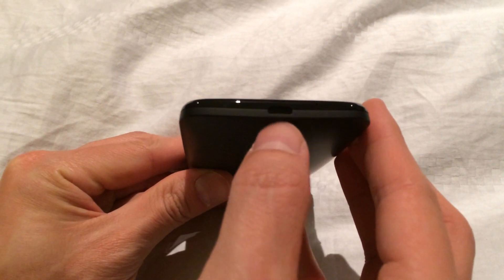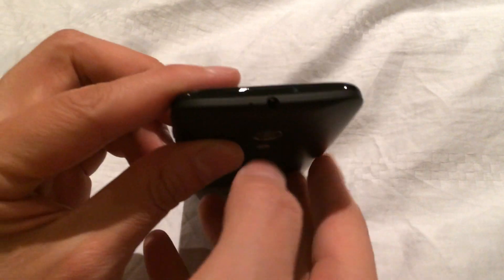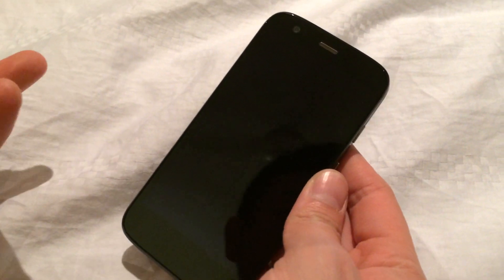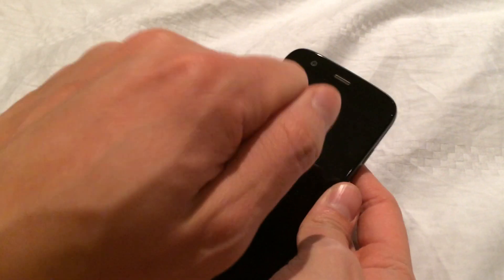Firstly, it's got a USB port right down here at the bottom, if you can see it. And then over here you've got your headphone jack. At the back, it's got a 5 megapixel camera. It's got a quad-core processor for 700 bucks — that's not bad at all. And of course, Gorilla Glass Display.